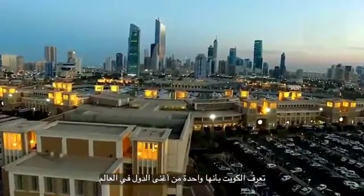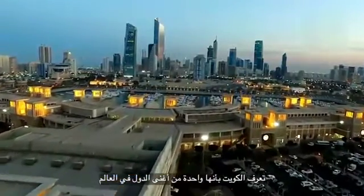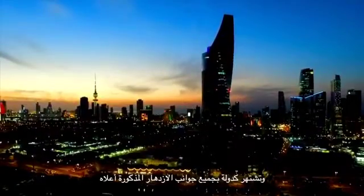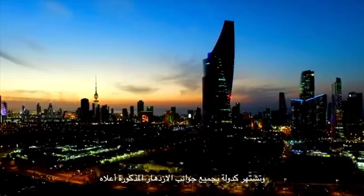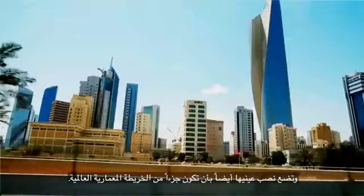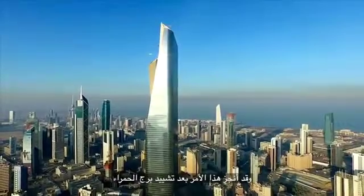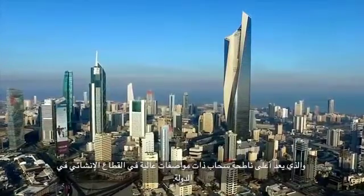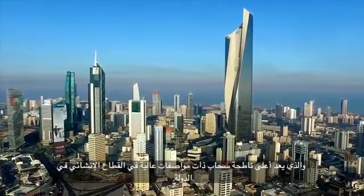Kuwait, a land known as one of the top richest countries in the world, has an economic power that depends mostly on oil. Renowned as a country with all the above prosperities, Kuwait also set eyes on being a part of the architectural world map. This was achieved after building Al-Hamra Tower, which serves as a high-standard skyscraper in the country's construction sector.